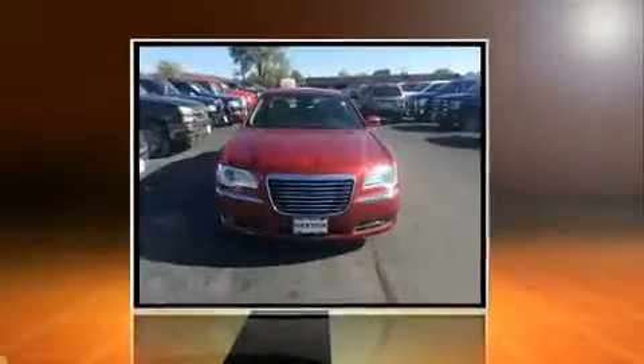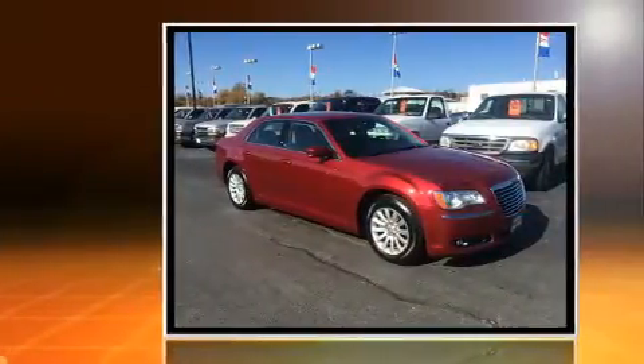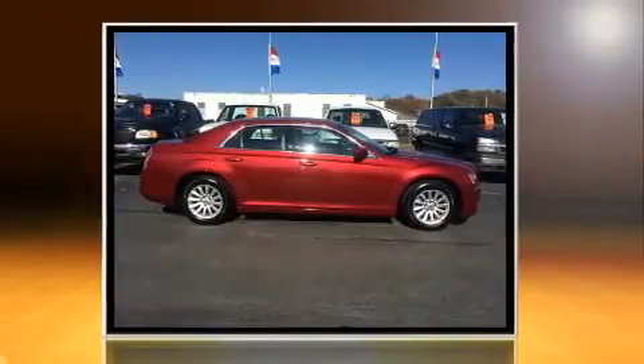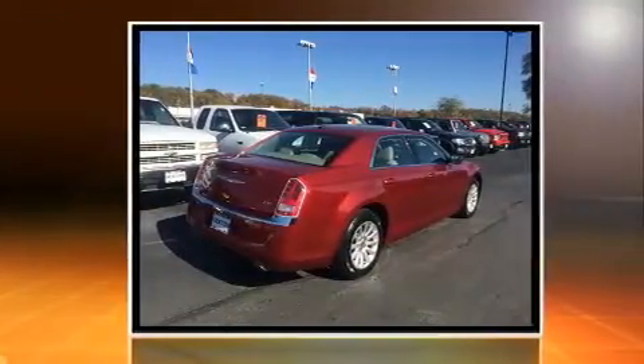You can expect a lot from the 2014 Chrysler 300. This four-door, five-passenger sedan still has less than 25,000 miles. It features an automatic transmission, rear-wheel drive, and a refined six-cylinder engine.